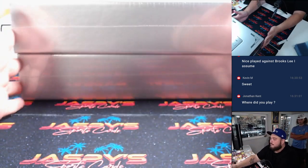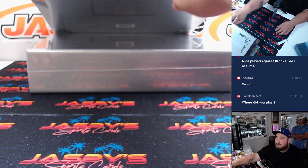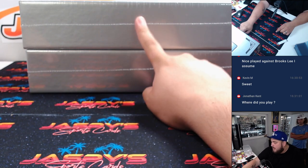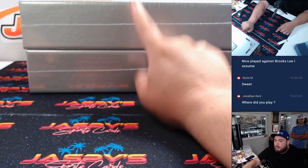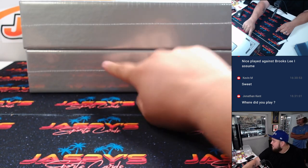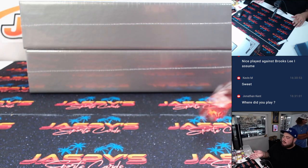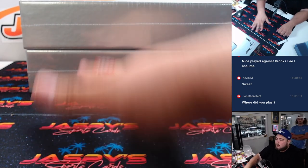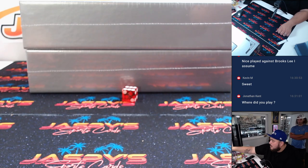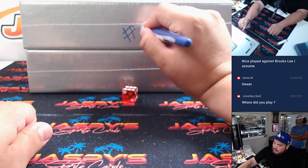Two cases here guys, right? It is only a one briefcase break, so we have two of them. To determine that, I'm going to roll a dice. If we roll a 1-2-3, we're going to go with the top box; 4-5-6 with the bottom. So it's a 6 — 1-2-3, 4-5-6 — so that means that the top one will be for number 6.